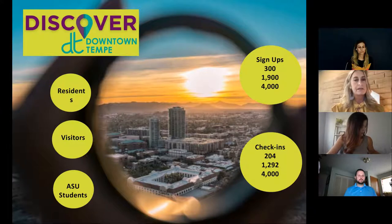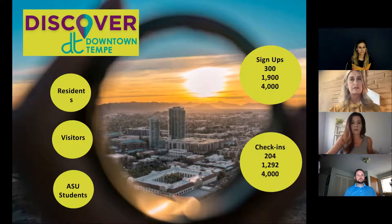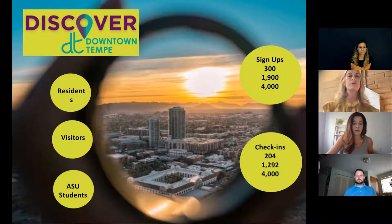Our target market for this pass included residents. Our downtown development has been crazy — even during the pandemic we've been growing. We have over 3,000 residents in our small downtown district and a lot of visitors. Traditionally we have a lot of events: Ironman Arizona, a huge Oktoberfest, spring training for Major League Baseball — we're right in the center of about 15 teams that train around the valley.